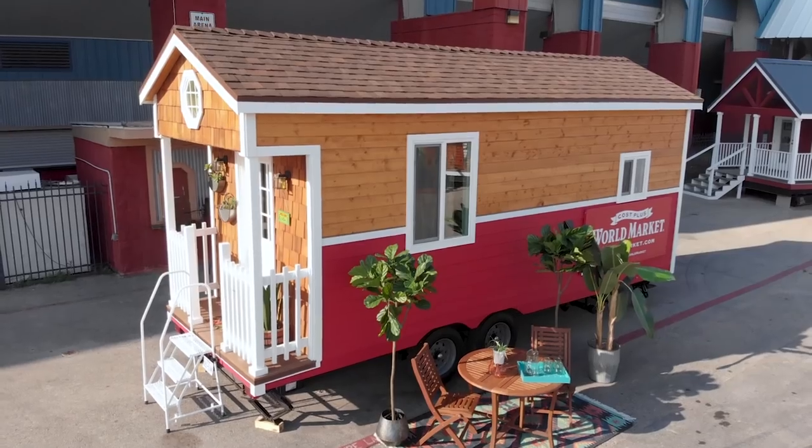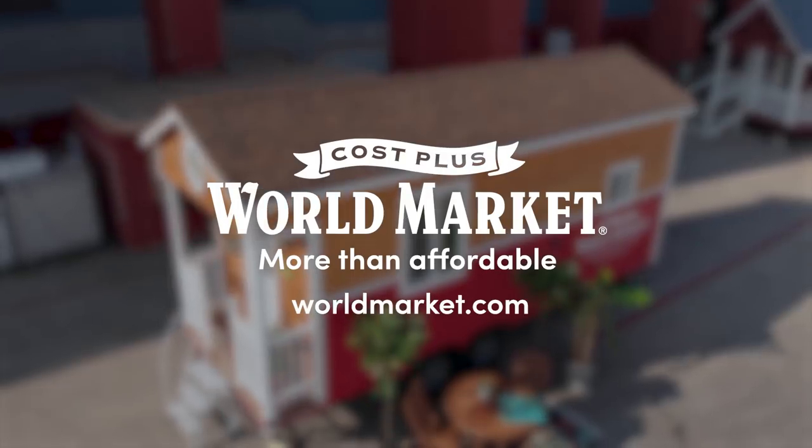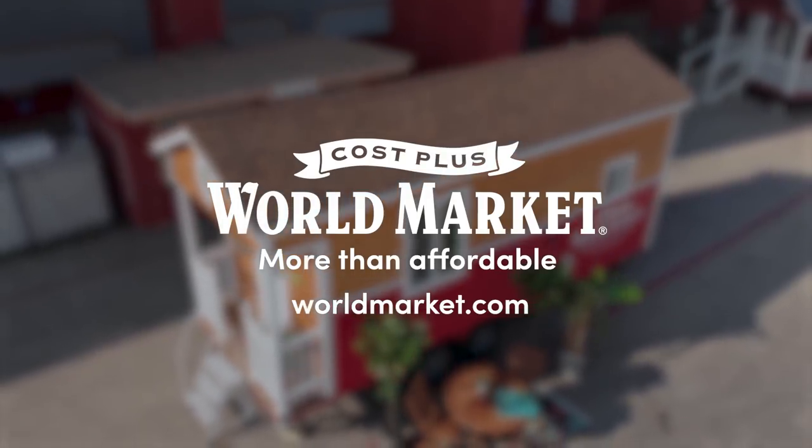World Market makes every inch of your small space count with affordable and unique curated collections. Visit your local store or shop online at worldmarket.com.